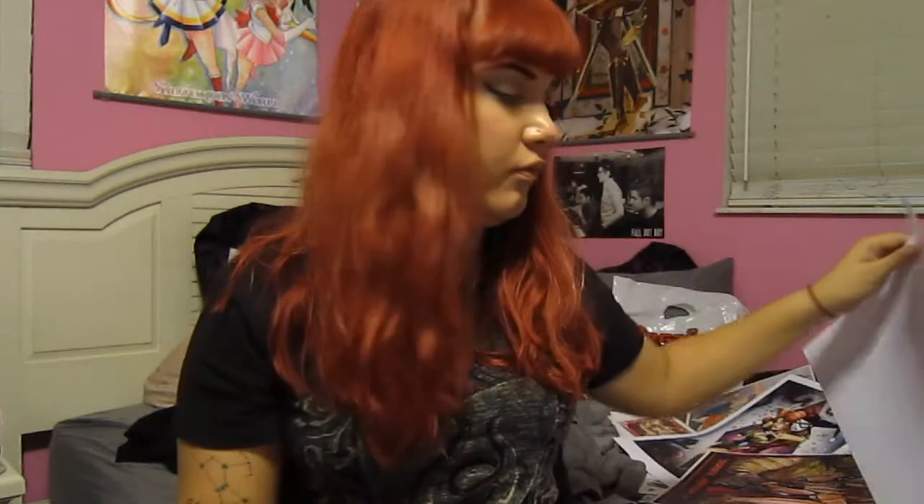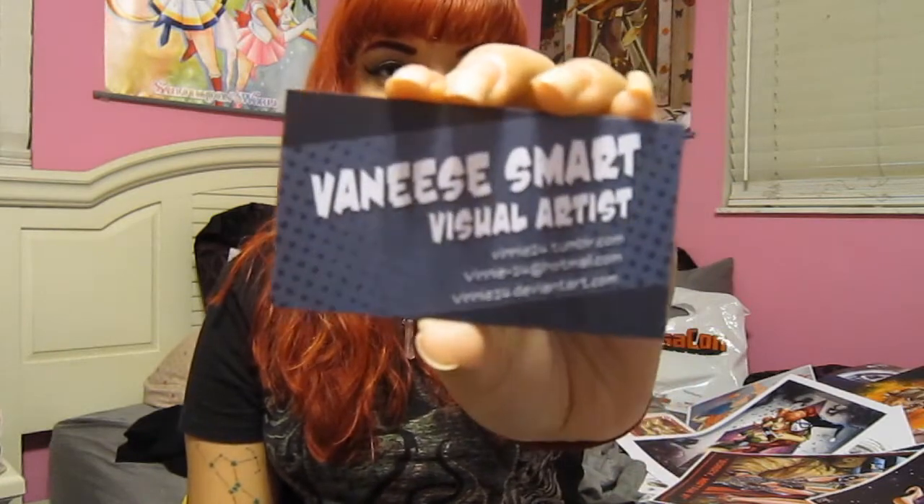That was by Vanice Smart. She has a Tumblr and I believe she posted it there — I'll probably put a link so you guys can see it in better quality. It's the most beautiful Sailor Moon art I have ever seen, and I absolutely had to have it. I saw it hanging up from across the way and I was like, I need that.